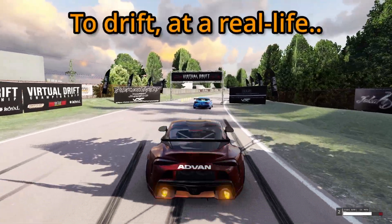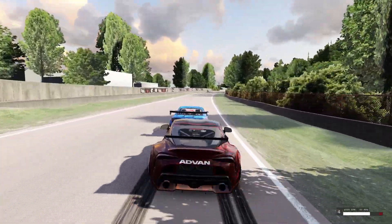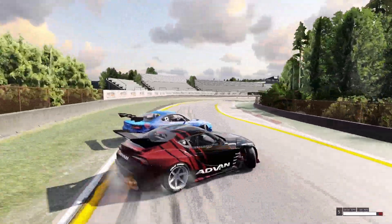Have you ever wondered what it's like to drift at a real-life competition drift track? Well, here we are today at Riga Bikernecki, a real-life track built in 1987 over in Latvia.